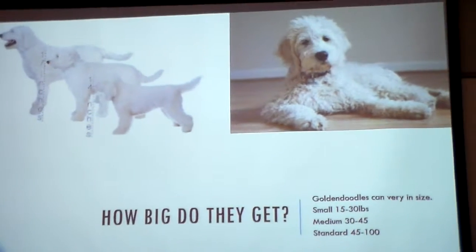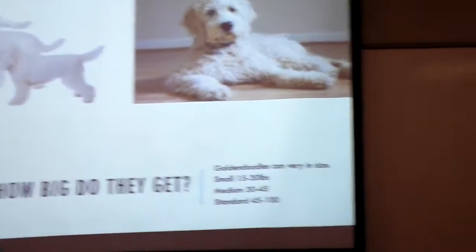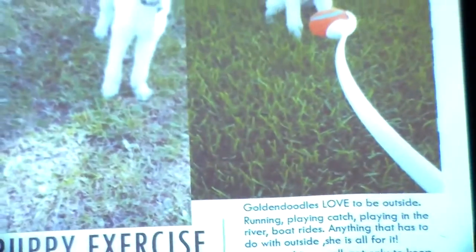As for size, they can vary. The small ones are 15 to 30 pounds, the medium is 30 to 45 pounds, and the standard size — which is what Sadie is — is 45 to 100 pounds. That's Sadie.